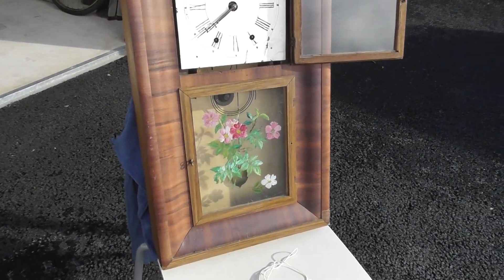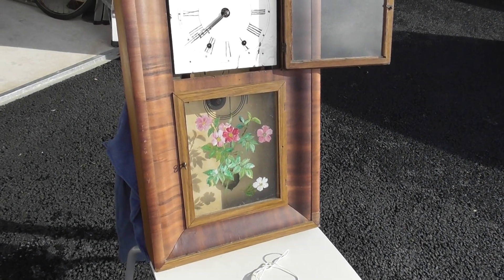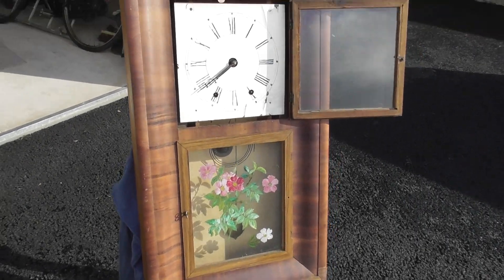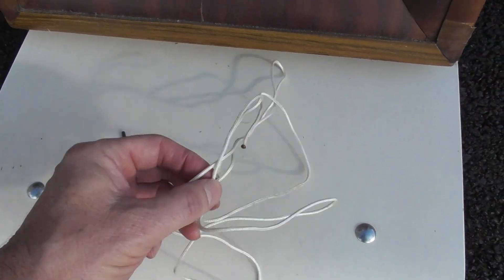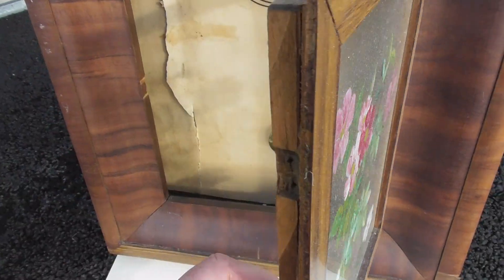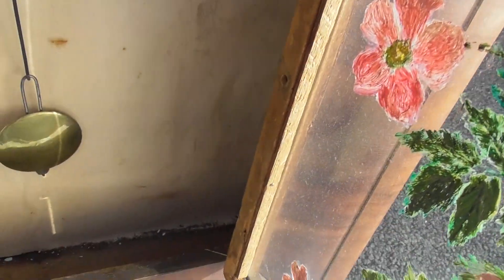This clock must have been made — I don't know — around 1880? There's a sweet winder. Not sure what to do with this bit. You can see that the clock is in need of restoration work.